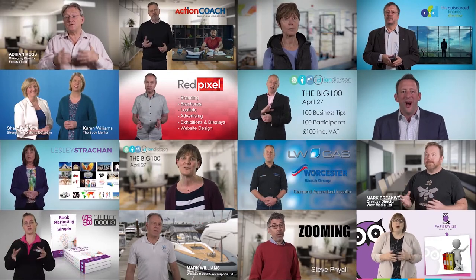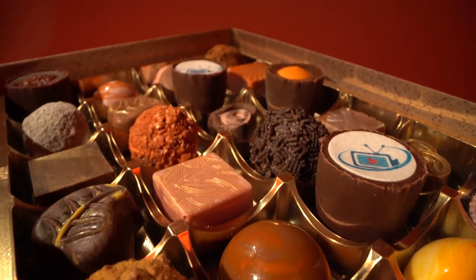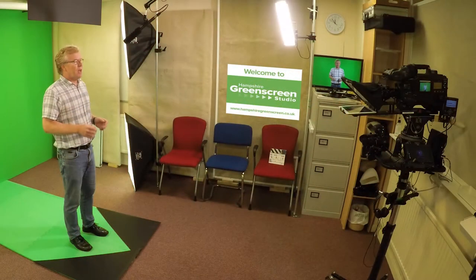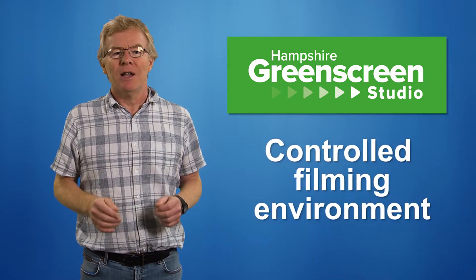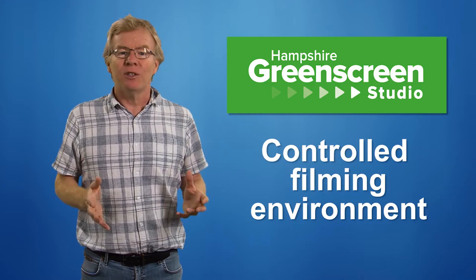Numerous customers have taken advantage of the studio to create highly professional videos for their websites, do client presentations and product demonstrations. The key advantages of this facility are that you are able to control the lighting and the sound to get a great result every time, and avoid some of the pitfalls of shooting on location such as being in a noisy office or a factory.